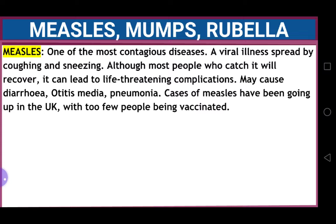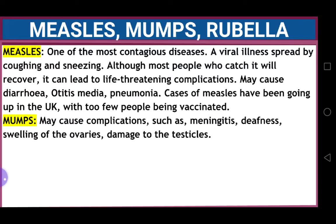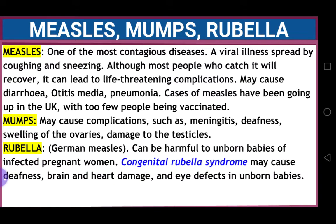Cases of measles have been going up in the UK in the past few years, with too few people being vaccinated. Mumps causes swelling of the parotid glands, and it may cause complications such as meningitis and deafness, swelling of the ovaries, and damage to the testicles.